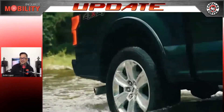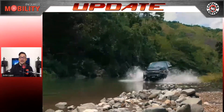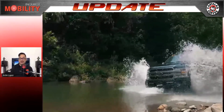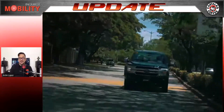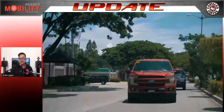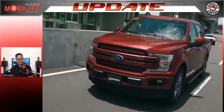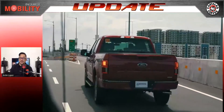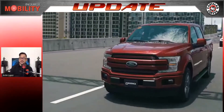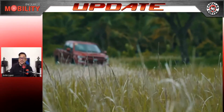And just when you thought Ford was done giving you truck shocks after the Ford Ranger Raptor, it turns out its bigger brother is here — the all-new Ford F-150: bigger, bolder, and dang, so good looking. America's best-selling truck for 43 years straight, the F-150 comes in two variants: the 4x4 Platinum SuperCrew AT and the 4x2 Lariat SuperCrew AT.